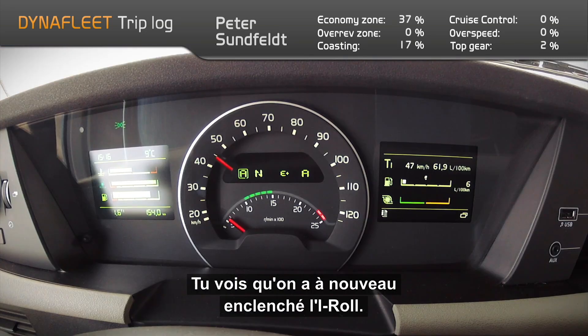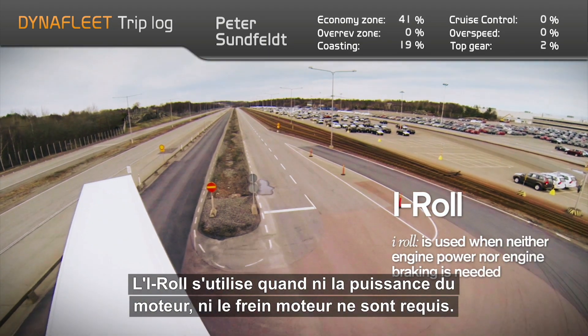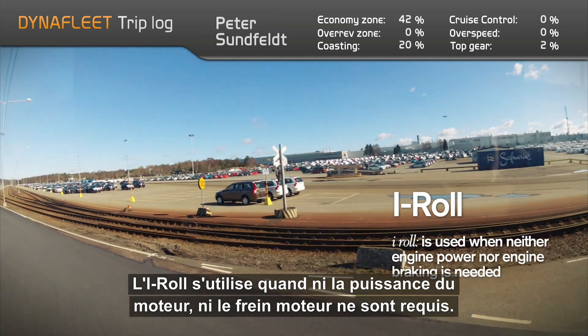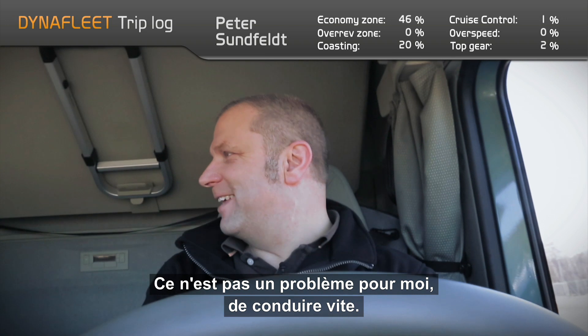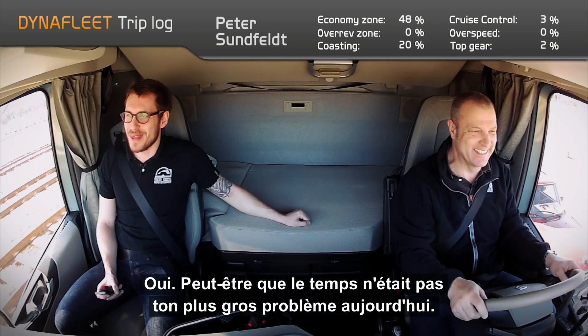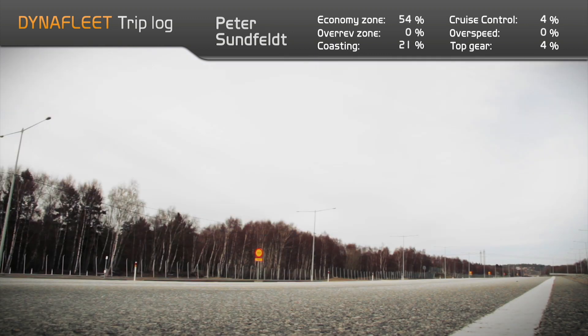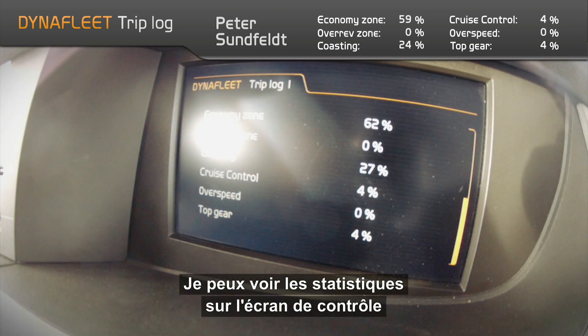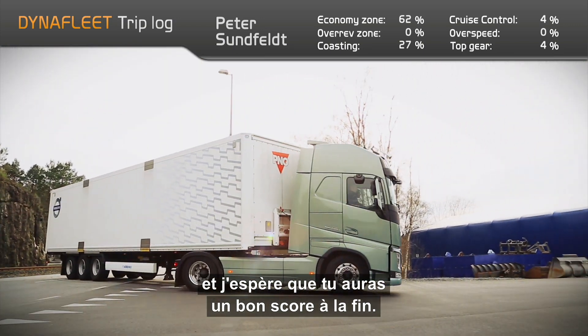You can see now that we have eco-roll engaged. You're well on target to be within your 15 minutes — that shouldn't be a problem driving fast. Maybe the time wasn't your biggest issue today. I can see some of my numbers on the onboard trip log and I really hope it adds up to a good score in the end.